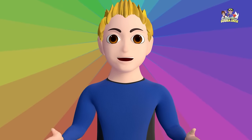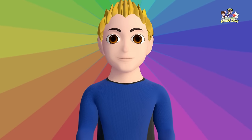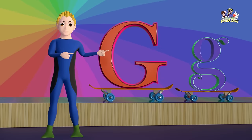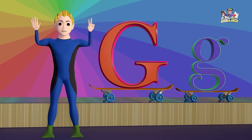Hey kids! Welcome back to the Adventures of Scuba Jack. Today, we're going to learn all about the letter G. Did you know that the letter G is the seventh letter of the alphabet?